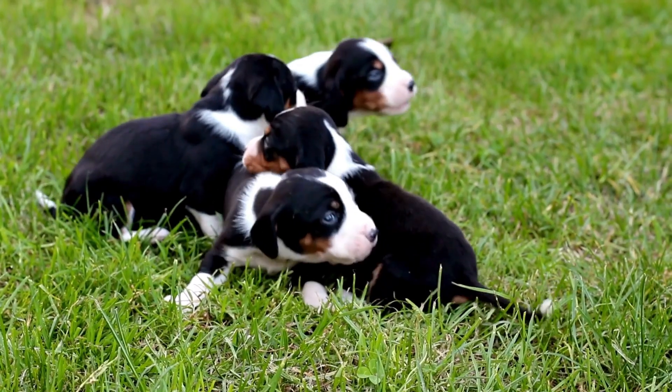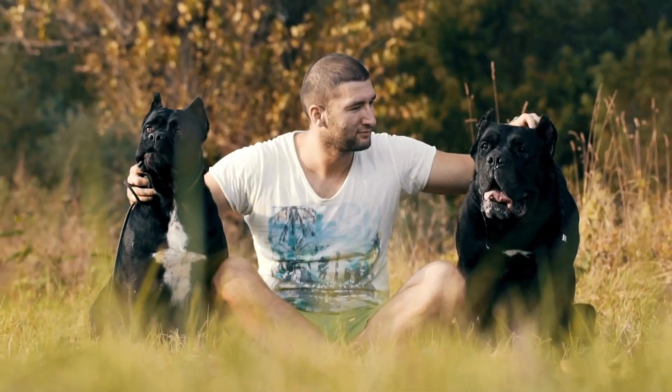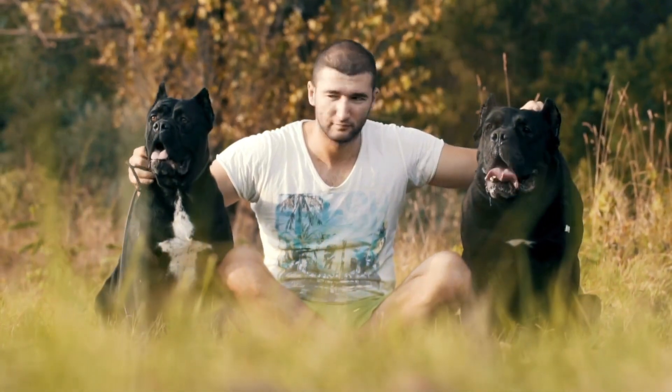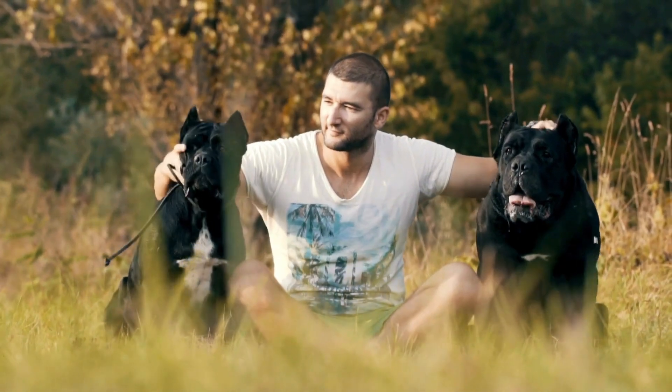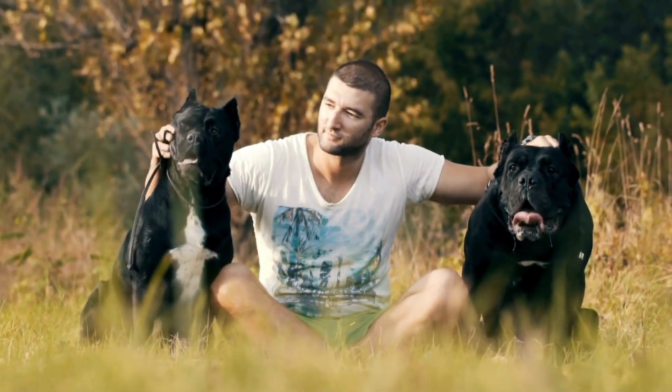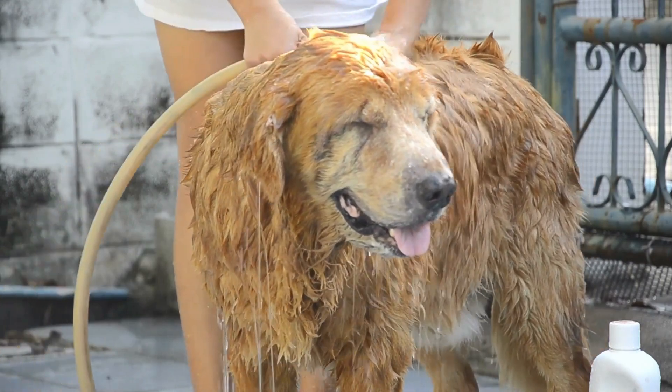Dogs can see colors, but their color vision is more limited than that of humans. While humans have three types of color receptors, or cones, in their eyes, dogs only have two types. This means that dogs see the world in shades of blue and yellow, but have difficulty distinguishing between red and green.